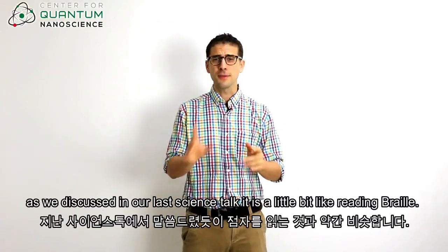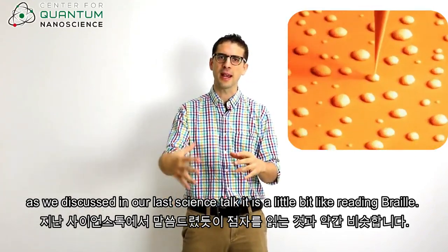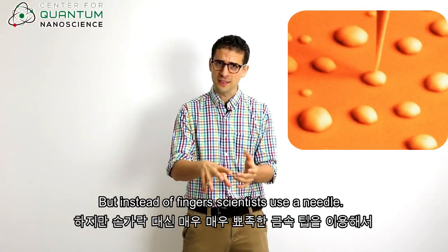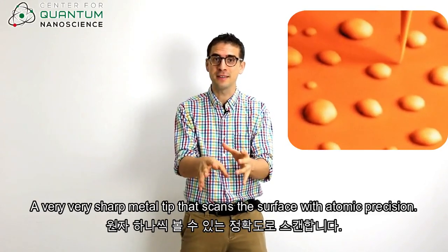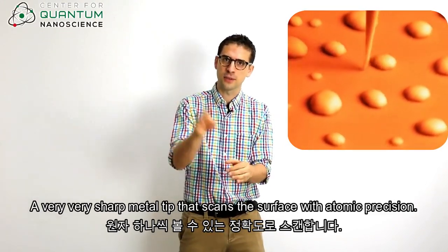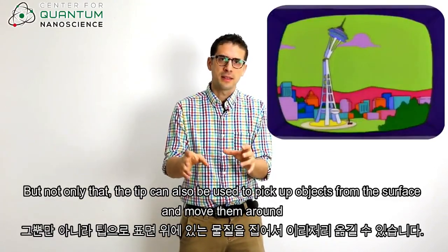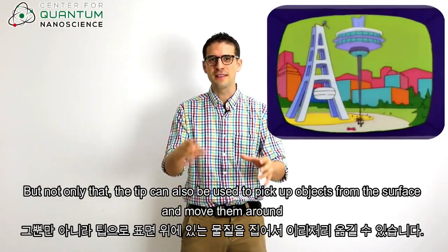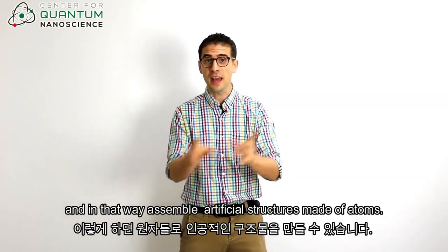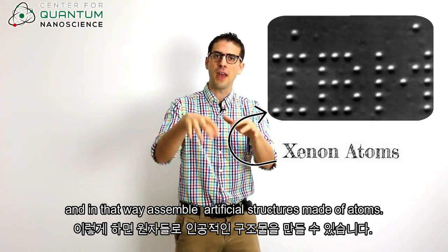So how does it work? It is a little bit like reading braille, but instead of using fingers, scientists use a needle — a very, very sharp metal tip that scans the surface with atomic precision. The tip can also be used to pick up objects from the surface and move them around, and in that way assemble artificial structures made of atoms.